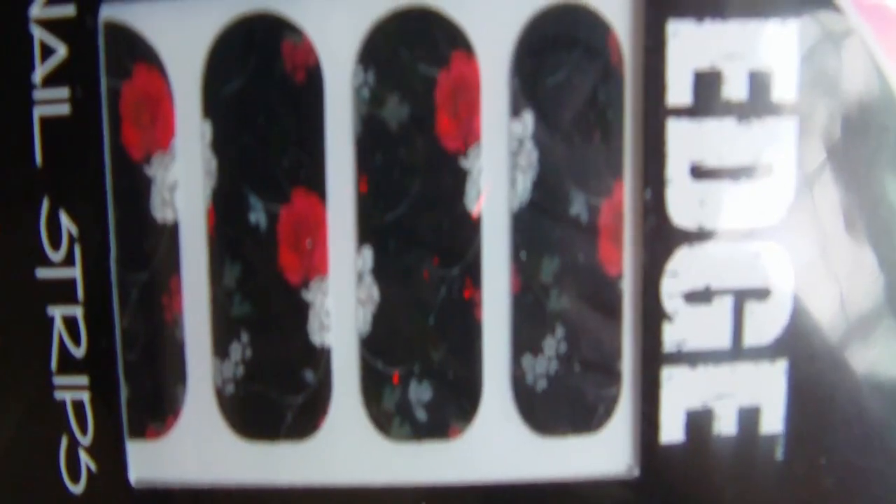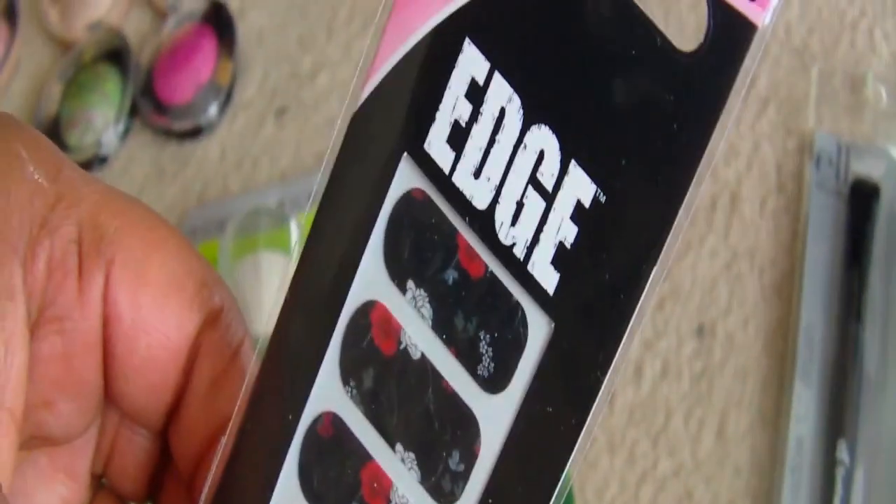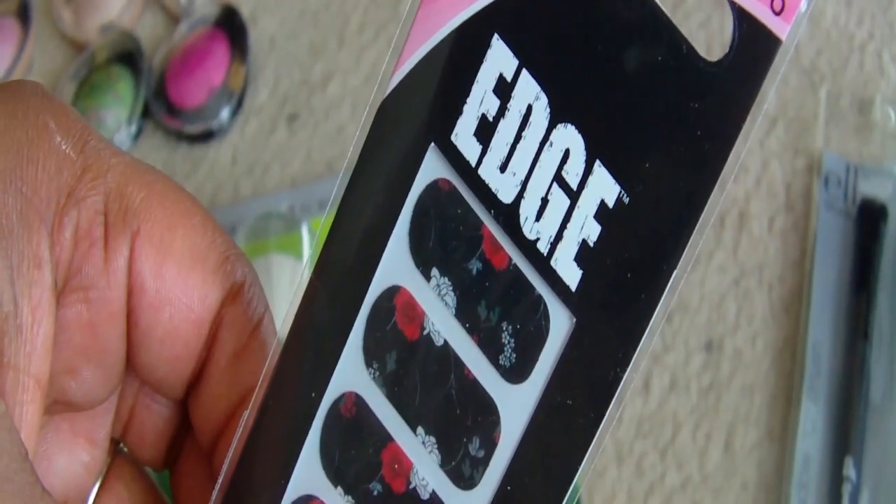I picked up a nail sticker — I see these all the time, especially the Essie ones, but I've never picked them up because honestly I don't know how to use them. I went ahead and got this one because I like the rose detail on it — it might be pretty for Valentine's Day. I'll have to YouTube how to put these on. I could have hauled tons of Essie nail stickers before, but if I don't know how to use it, I probably won't.